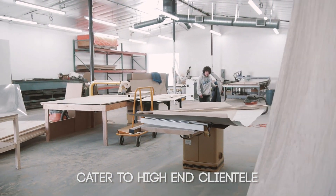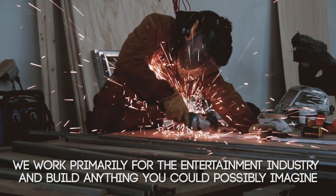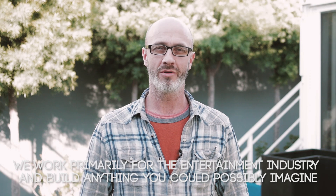My name is Rob Pepper. I'm the Head of Operations here at ZH Productions and one of a few technical directors. We work primarily for the entertainment industry and build anything that you can possibly imagine.